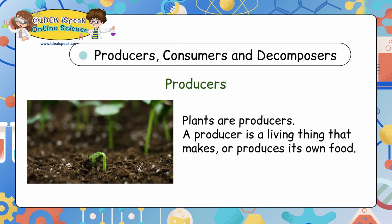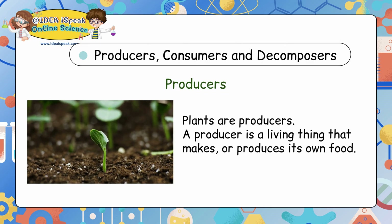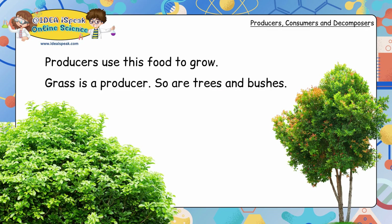Producers, consumers and decomposers. Producers: plants are producers. A producer is a living thing that makes or produces its own food. Producers use this food to grow. Grass is a producer, and so are trees and bushes.